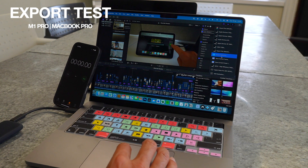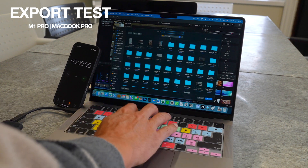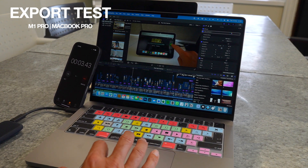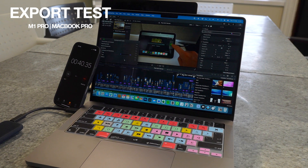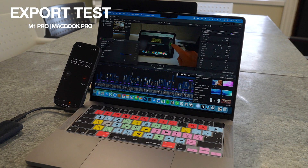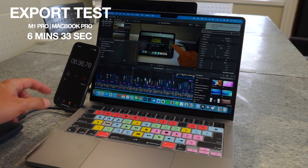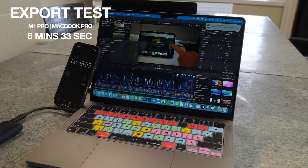Now let's try exporting. I'm using the M1 MacBook Pro on the left with a timer. I'm exporting a roughly 15-minute timeline from my iPad Mini review at full resolution, better quality. It's all H.265 10-bit footage, 4:2:2, filmed on a Sony A7S III — a quite large timeline with lots of titles and extra videos. The M1 MacBook Pro finishes in six minutes and 33 seconds.